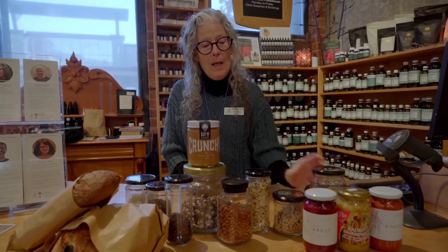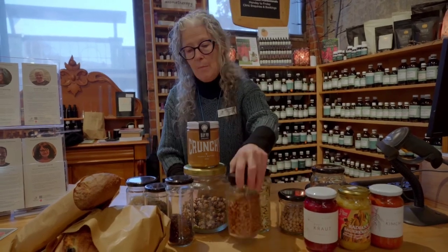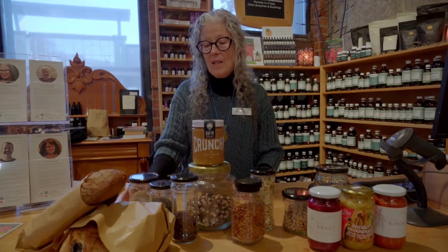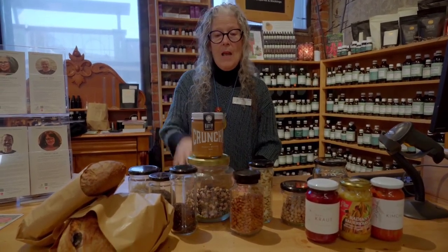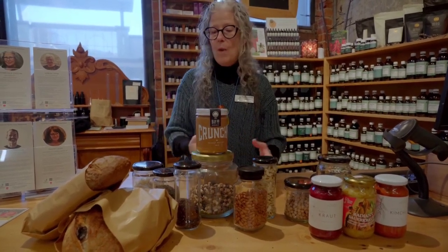You can use rice with chickpeas, you can use rice with lentils, you can use rice with fava beans, you can use this amazing quinoa and rice pasta because it's got protein in it as well as some carbohydrates. Peanut butter, of course, you can pop in your cooking — curries, stews, whatever you're doing.